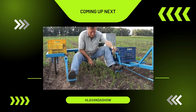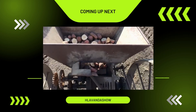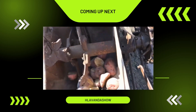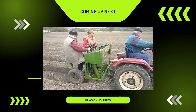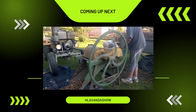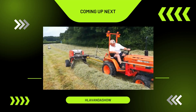Greetings, everyone. The influence of technology on agriculture is continually growing and evolving. Nonetheless, there are several farming tools that remain uncomplicated, yet incredibly effective. In today's video, we are highlighting an array of agricultural machinery. Some of these devices are ingeniously crafted at home, while others are products of professional manufacturing. Some of these machines may be entirely new to your eyes. Without further ado, let's dive into the video content.